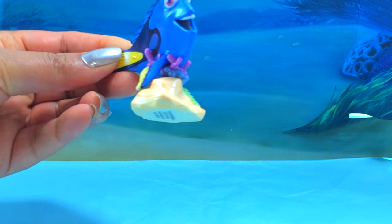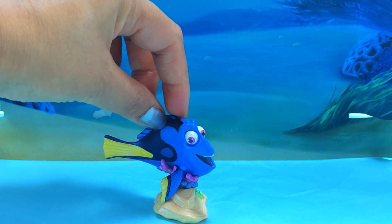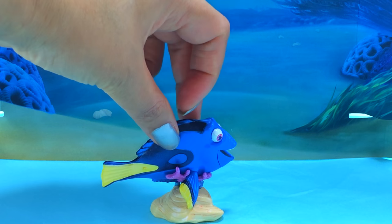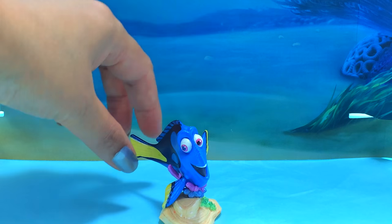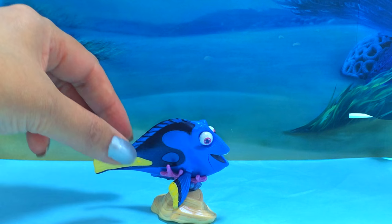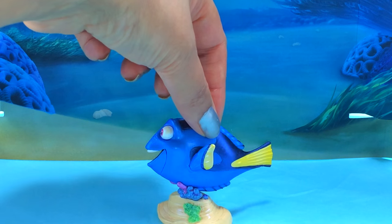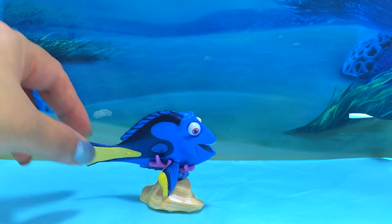It's so pretty! And first up - just keep swimming, just keep swimming - it's Dory! And doesn't she look lovely? Dory is a Pacific Regal Blue Tang Fish! She looks gorgeous! And she's blue and yellow and she's swimming away! How lovely!